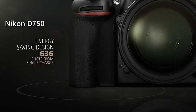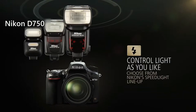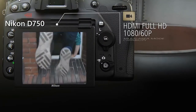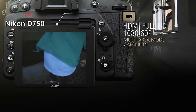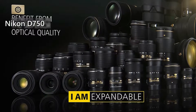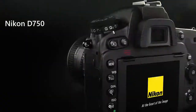Moreover, the D750 has an exceptionally long battery life of up to 1230 shots, though with flash usage you will probably get around 430 shots, which is still good. You can also record full HD videos in 24p, 25p, 30p, 50p, and 60p, so your creativity will never be limited. To conclude, you should seriously consider the Nikon D750 because it packs dozens of features and capabilities that will drastically improve your user experience.